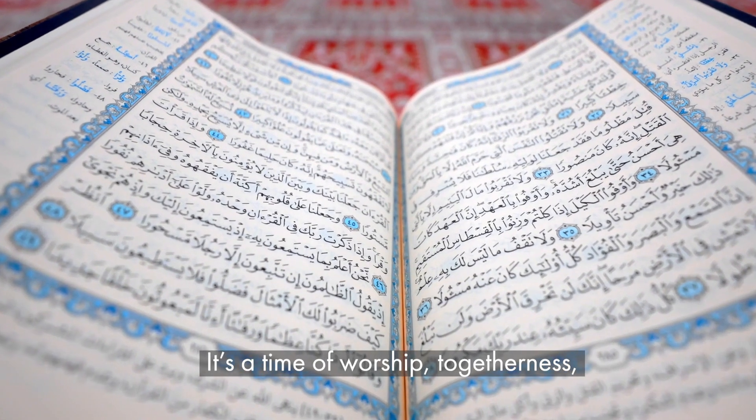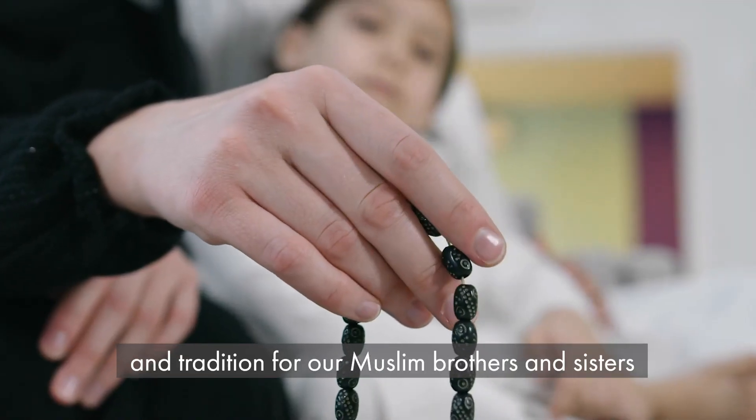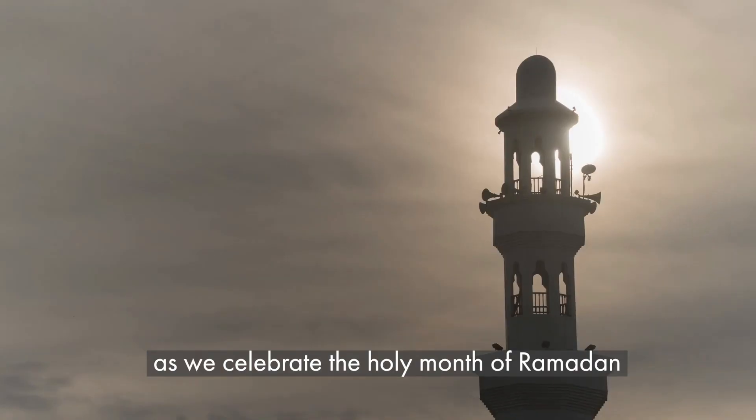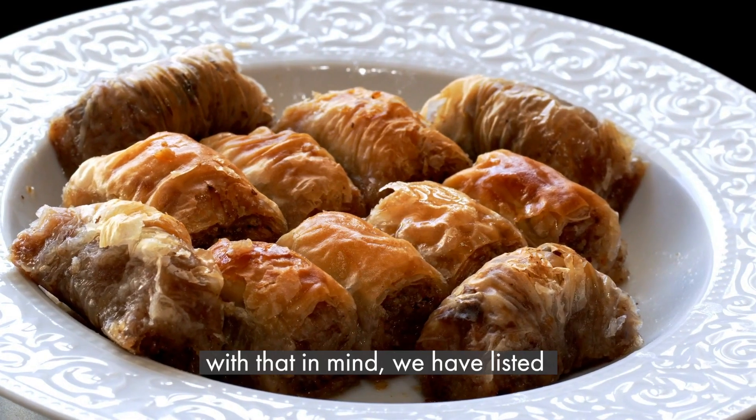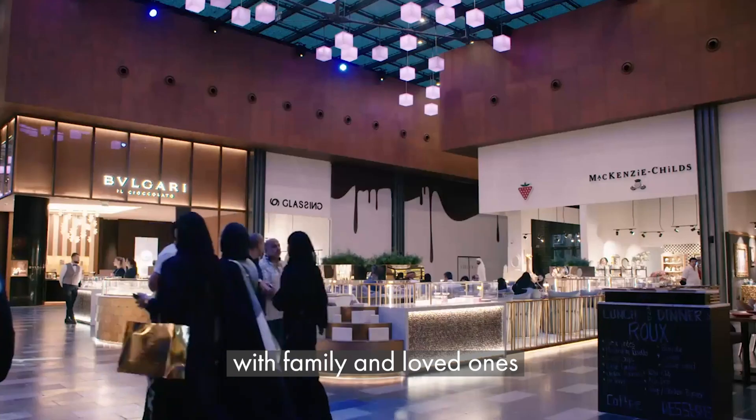It's a time of worship, togetherness and tradition for our Muslim brothers and sisters as we celebrate the holy month of Ramadan. With that in mind, we have listed traditional Iftar settings to celebrate with family and loved ones.